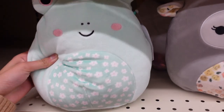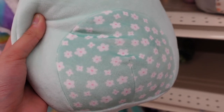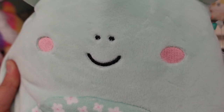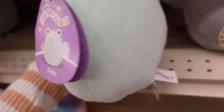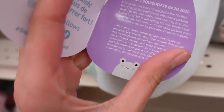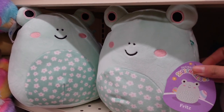They also have a spring frog that reminds me of Wendy. This one has a floral belly and some eyes with a pink ring. She has rosy cheeks that match that color. The name is actually Fritz. So we have Fritz the little frog. I found another one of Fritz here too.